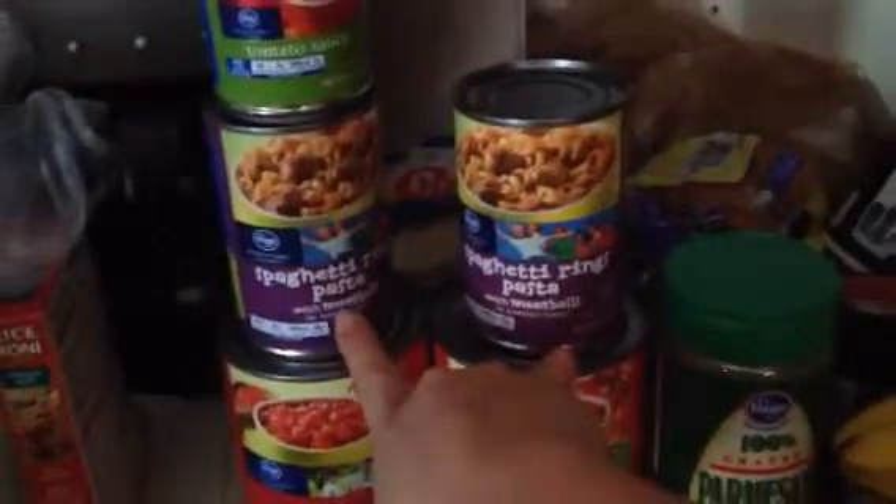We have two things of diced tomatoes. Two cans of spaghetti rings and pasta for Matthew. We got tomato sauce, and I got onion. We got six things of corn — they were three for $0.99, so I just got six. We got milk.